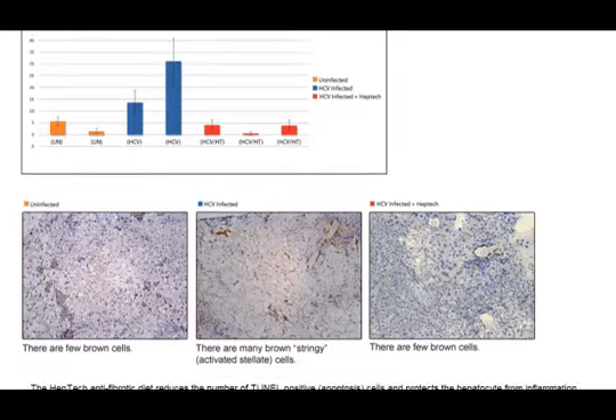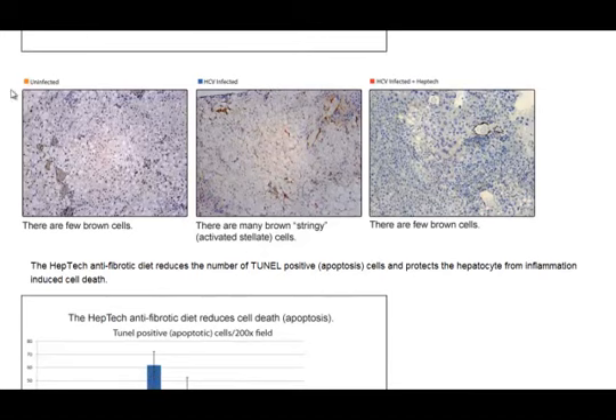Now let's look at the actual slides. Here is an uninfected mouse — we're looking for brown cells, and this is fairly normal, with lots of normal hepatic cells throughout, some little fatty cells here and there, and a brown cell here and there. This is the infected mouse, and you see there's brown stringy material all throughout — these are the activated stellate cells starting the formation of fibrosis. And then this is the same type of liver but with the HEPTEC protocol added. You can see this is a fairly healthy-looking liver with lots of normal liver cells and just a little bit of brown area — for the most part, it's unaffected by the Hepatitis C.